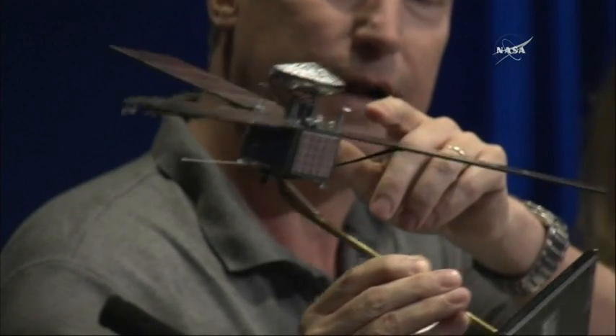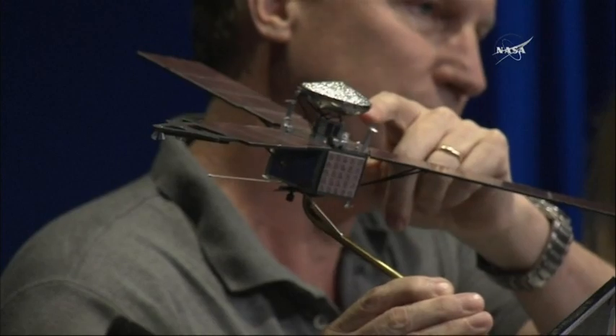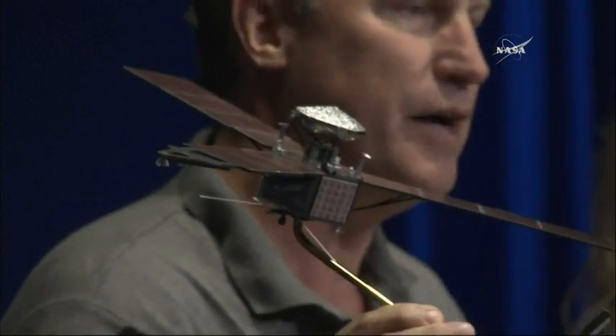The other thing you notice when you think about this mission is how do we protect our critical electronics — the electronics that control the main engine burn tonight? How do we protect them from this intense radiation environment? We chose to house our electronics in a solid titanium-walled vault, our radiation vault. It's where we protect our valuables, if you would.